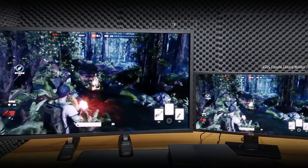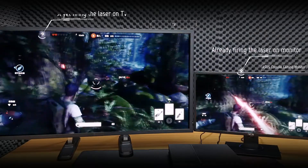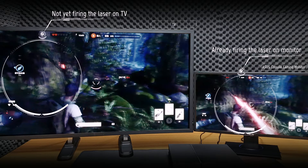Now let's try this out on Star Wars Battlefront. On the monitor on the right, I can see firing my laser earlier, while the lasers passing by me are also earlier than you see on the TV. The force is obviously not with the TV on the left, with a longer response time between something happening on the controller and seeing what happens on screen.